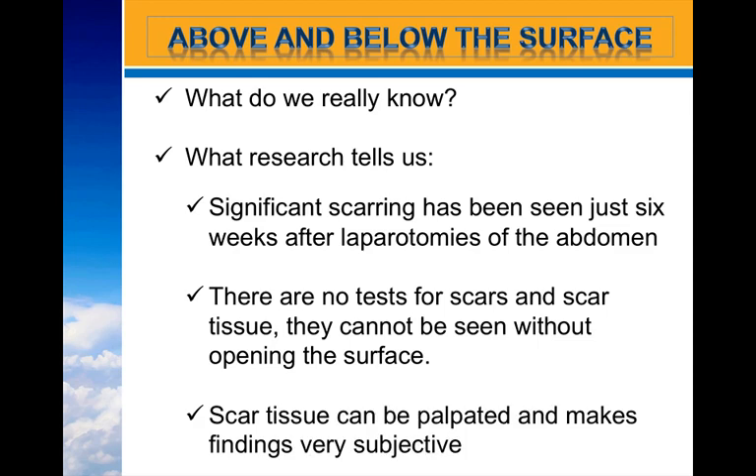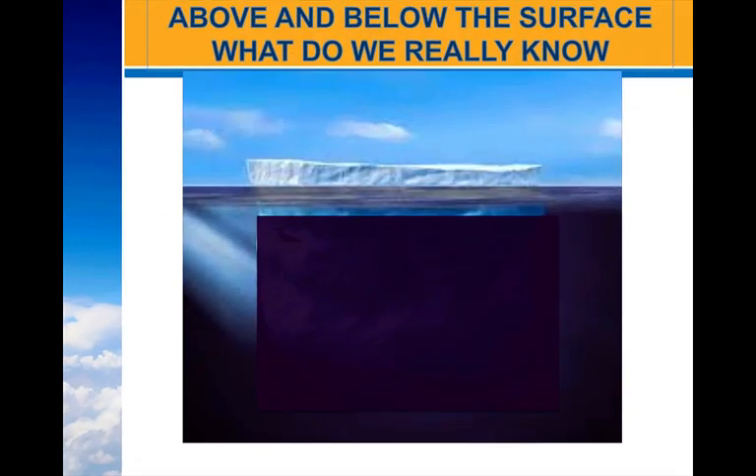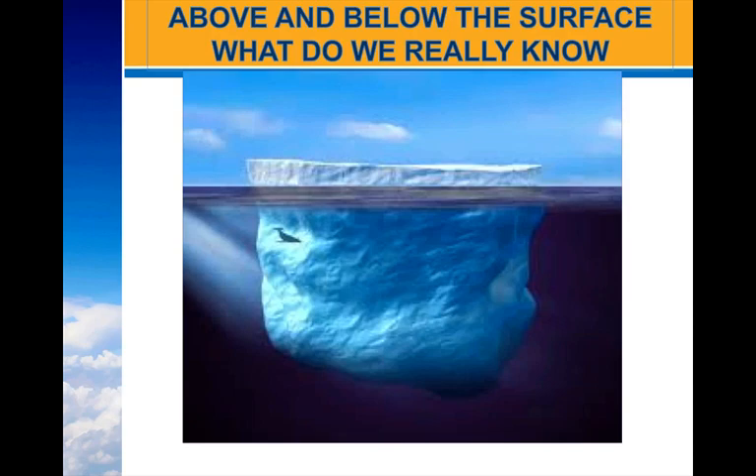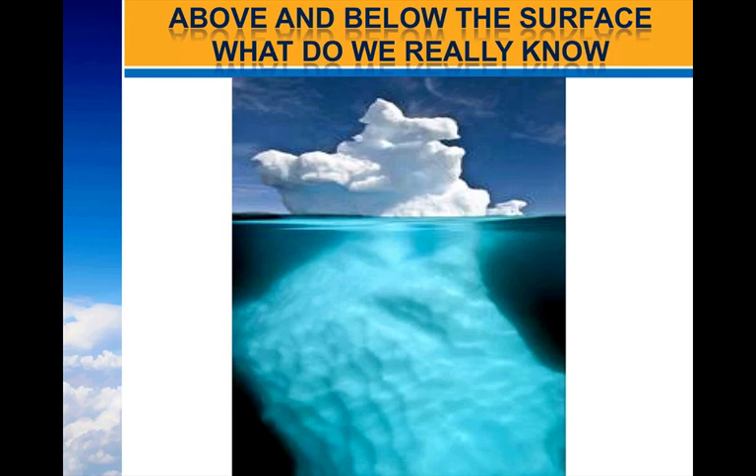Scar tissue can only be palpated, which makes findings very subjective. When we think about a scar, we can think of it as an iceberg — there's ice on the top of the surface, but it's really what is below that can cause problems. On the surface, sometimes you can see scars, sometimes it's hard to see them, but it's more of what's below the surface that's going to cause the problems for our clients. Not only can the scar tissue go deep into their system, but it can spread out and cause areas of dysfunction and pain that can appear completely unrelated.